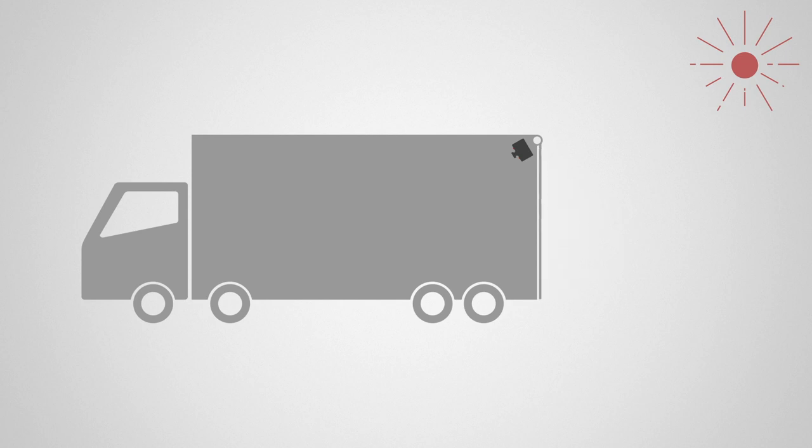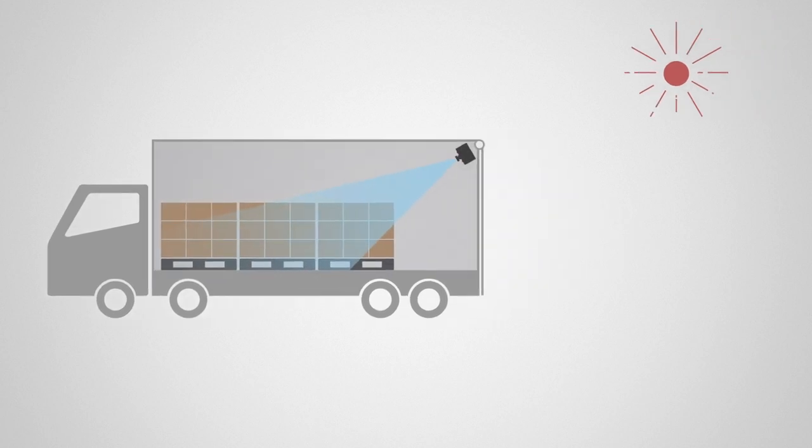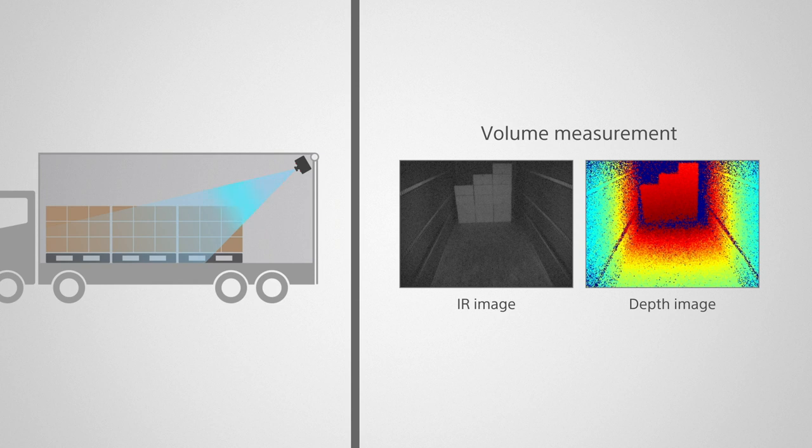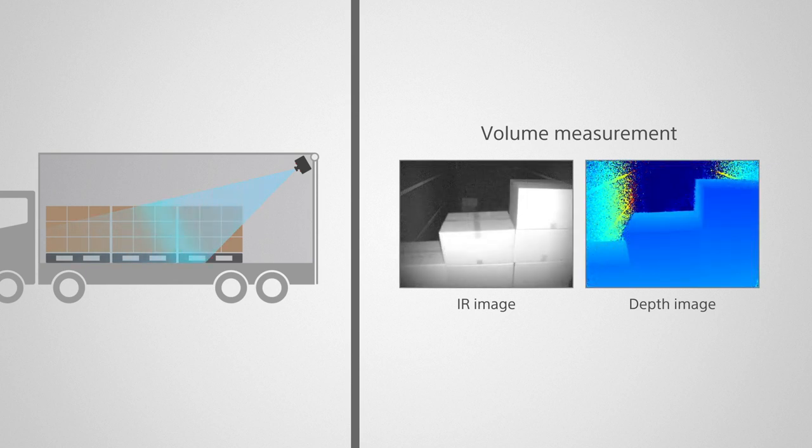A TOF camera emits laser light itself, so it can work even in dark spaces. A TOF camera can be used to real-time monitor the volume of cargo inside a truck to realize efficient transportation planning.